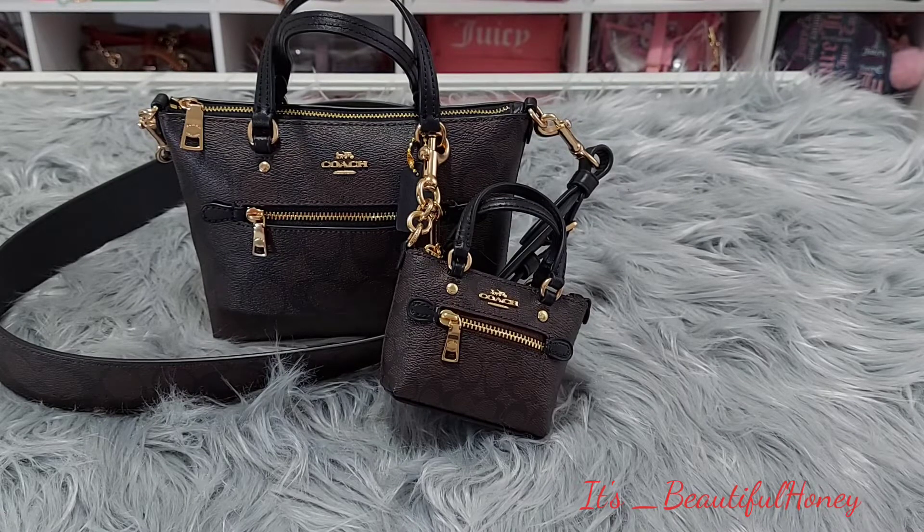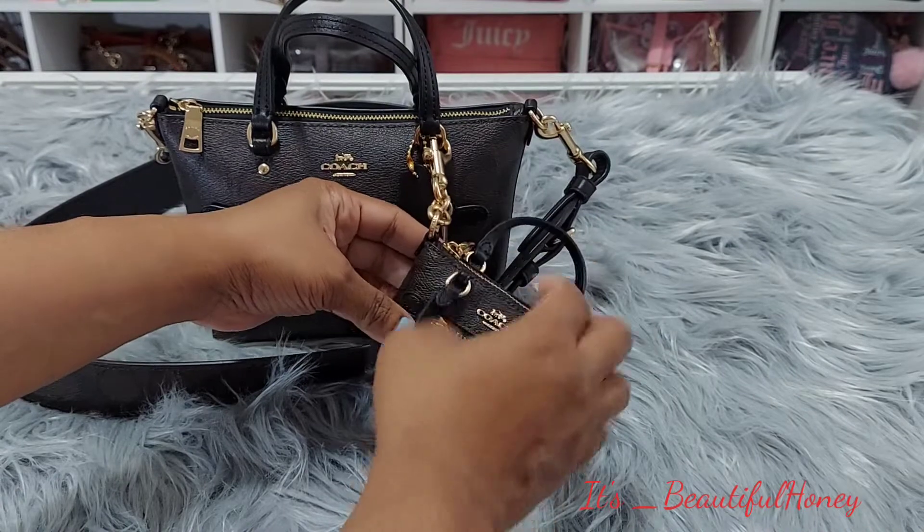Today's video will be a what's in my bag featuring this cute little mini gallery in the brown black signature print with the matching purse charm. So let's get into it — first thing we'll start with the purse charm.